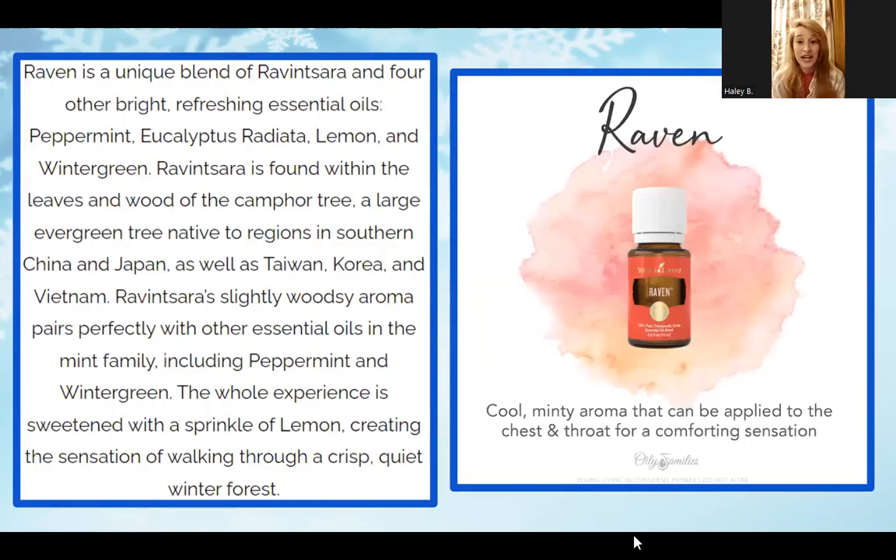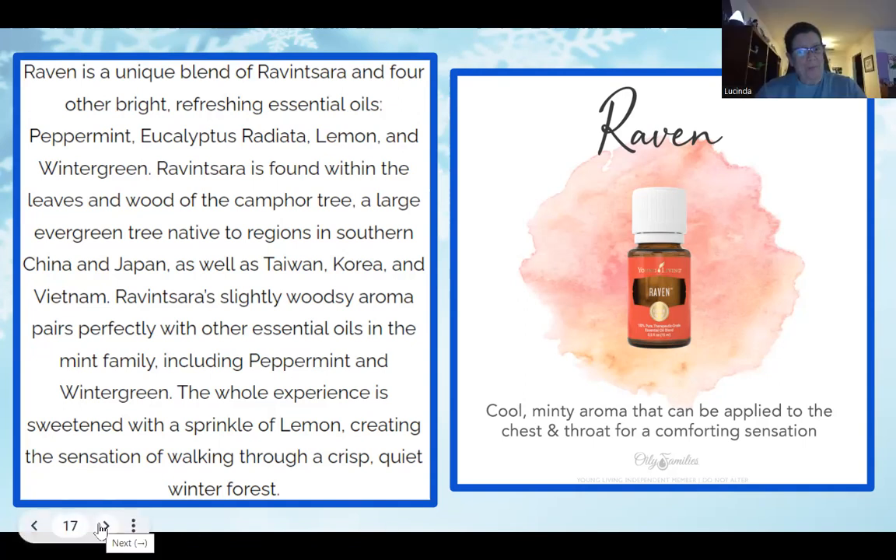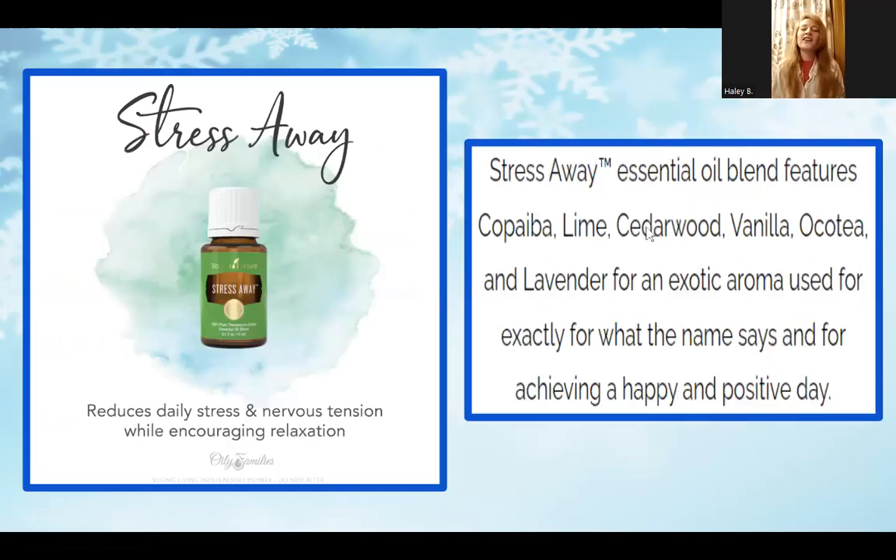Raven is another great Young Living blend with a cool and minty aroma that can be applied to the chest and throat for a comforting sensation. It's great for when you're feeling icky and stopped up — sinuses, stuffy nose, scratchy throat, or a little phlegm. You can put it in a rollerball with a carrier oil and apply it to your chest, throat, or behind your ears if there's pressure there. It's like a milder version of Vicks VapoRub, so if your kiddos don't like the strong effects of Vicks, give Raven a try — and it's all natural.